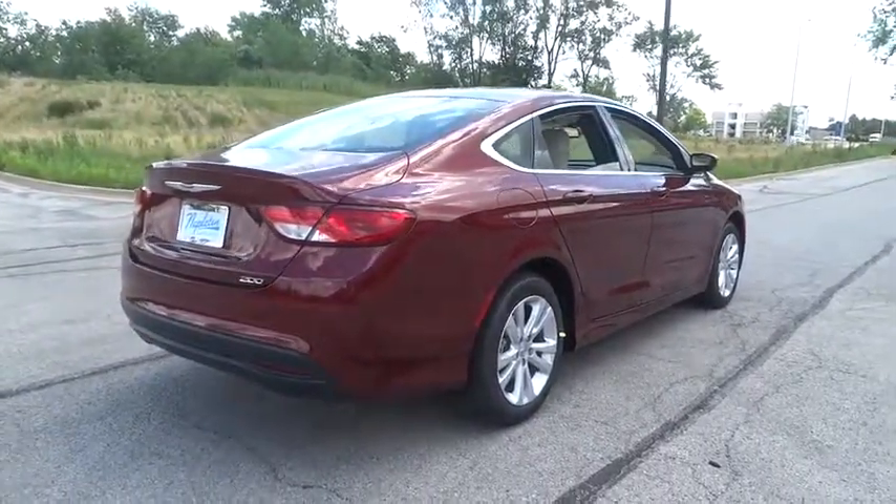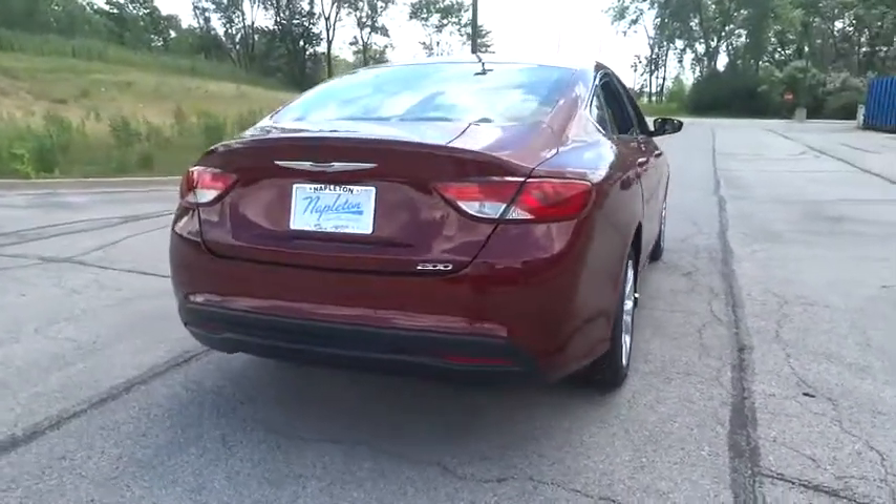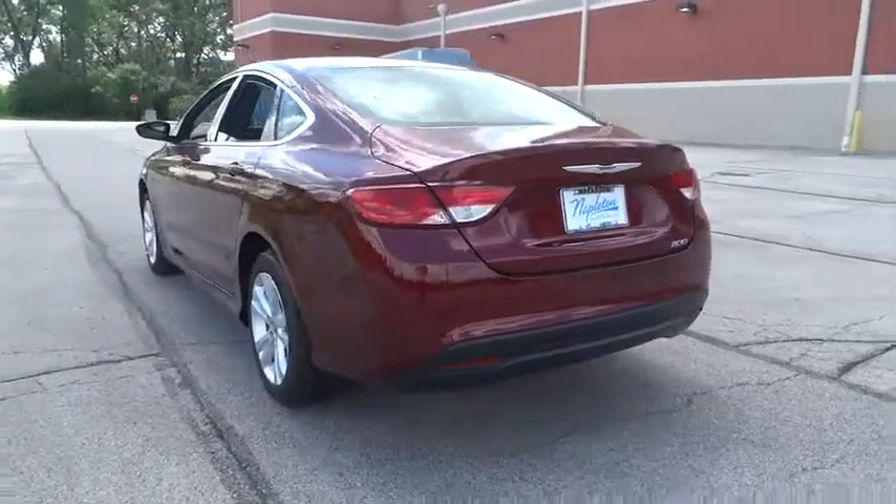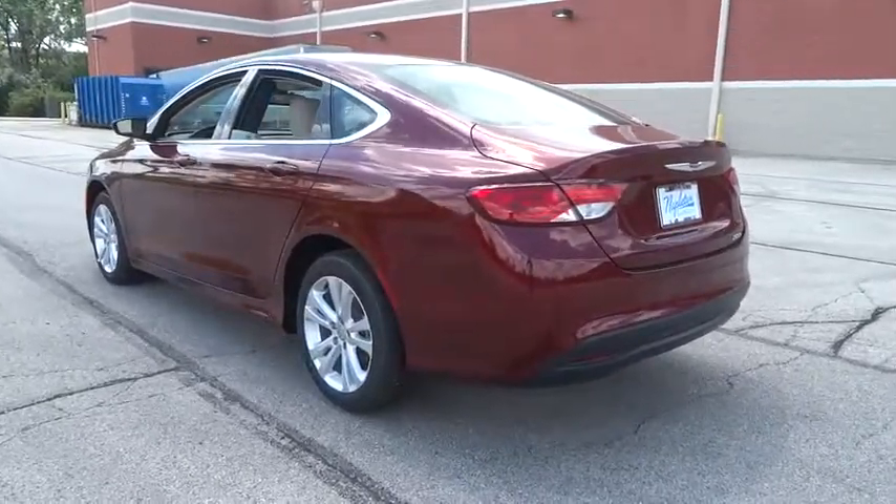Power windows, electronic stability control, rear window defroster, trip computer, security system, brake assist, panic alarm, overhead console, remote keyless entry.